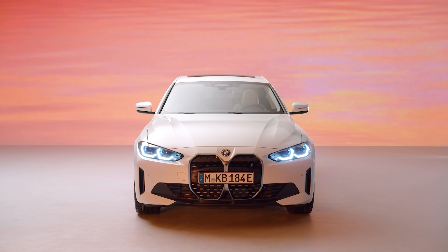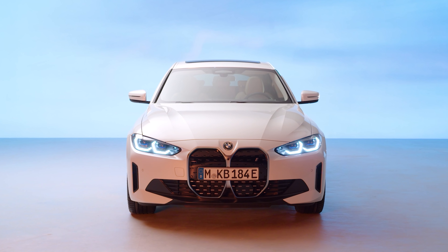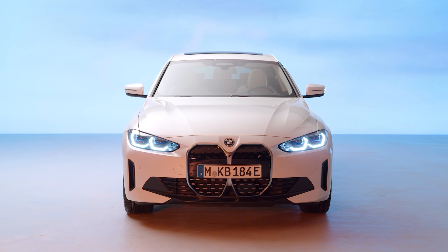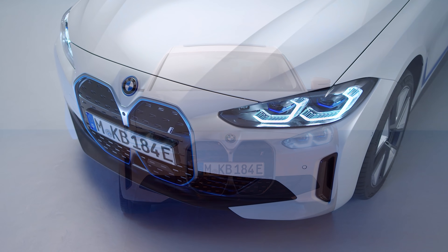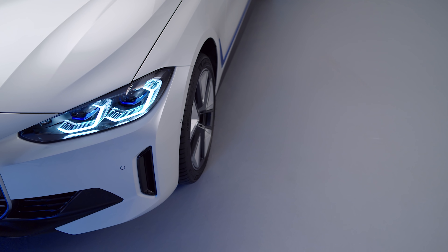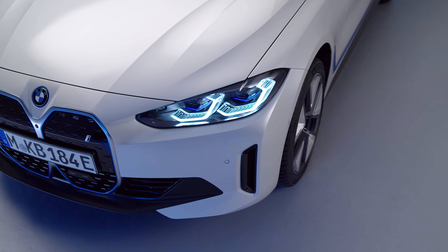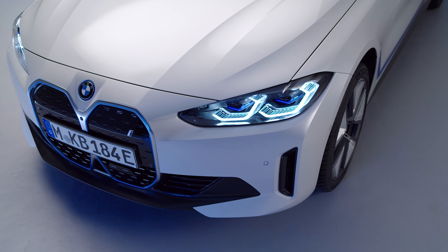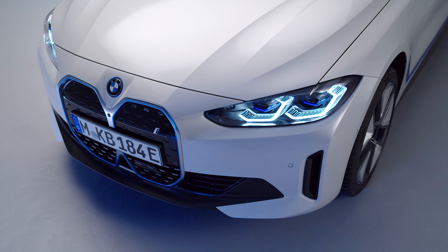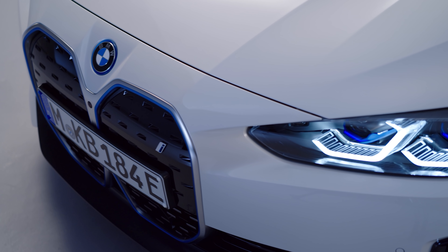Same thing with the i4. The i4 is essentially a four series Grand Coupe just electrified — looks exactly like one, or you could call it an EV 3 series with a coupe roofline. I have the sneaking suspicion they called it the i4 because they already have the i3; otherwise that would have been the i3. The i4 and iX are going to be the first two cars to get the new iDrive system.